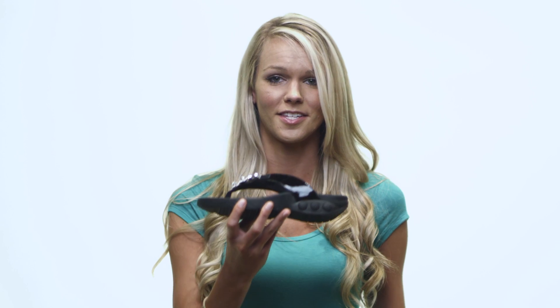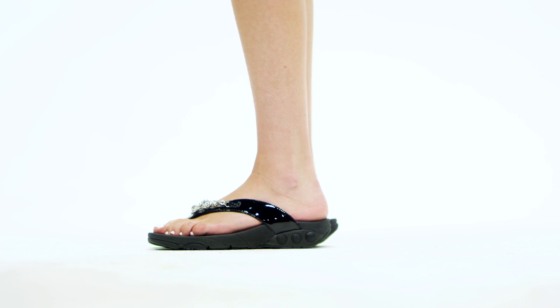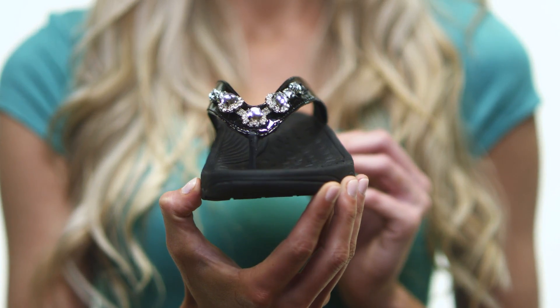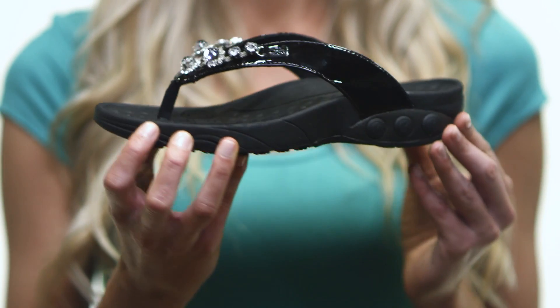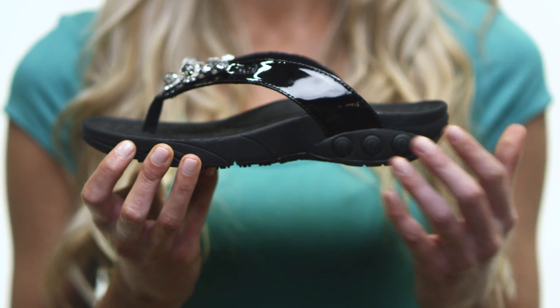Hi, I'm Alisha and this is the Tiffany by TheraFit. Sparkle and shine day and night in the sophisticated metallic faux leather thong slide. You'll have cutting edge style as you flaunt these dual bedecked slip-ons, perfect for a long day at the office or a night on the town.